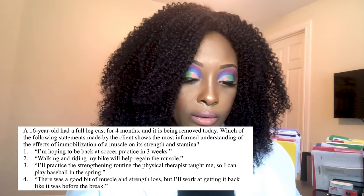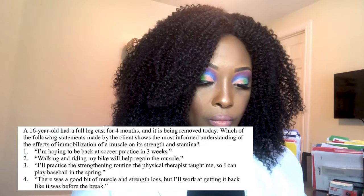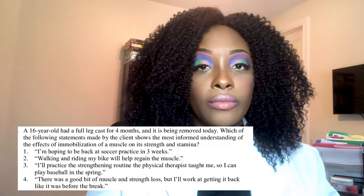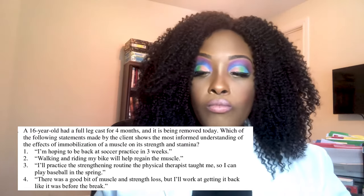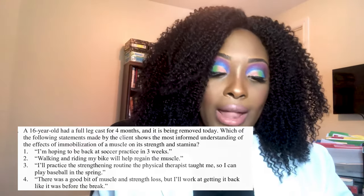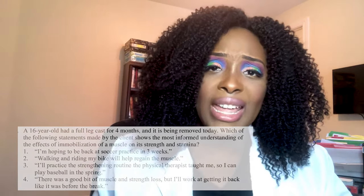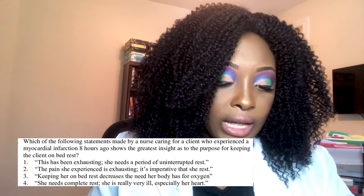The correct answer is number three — 'I'll practice the strengthening routine the physical therapist taught me so I can play baseball in the spring.' When a patient has been immobilized, the muscle shrinks and gets weak — that's atrophy. Specific strengthening exercises prescribed by a physical therapist are needed to restore the muscle to its previous state.